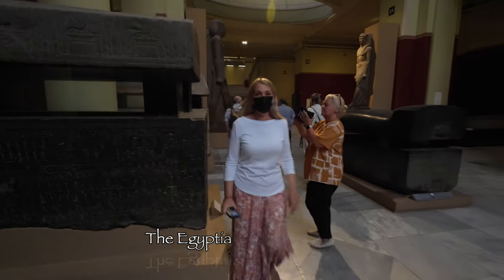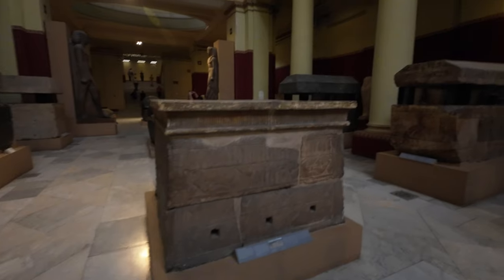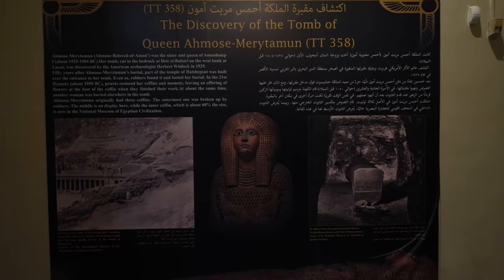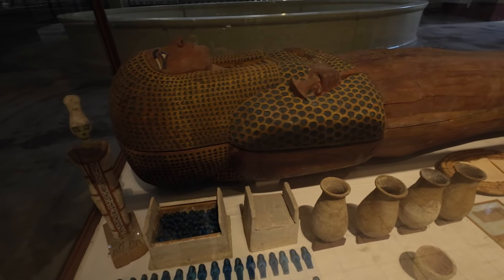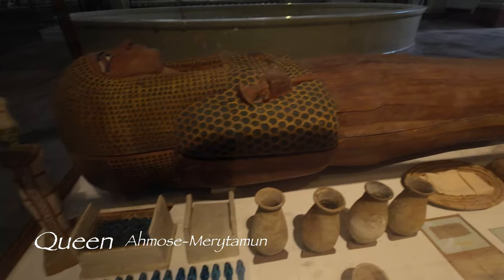We're at the museum. Here are all the sarcophaguses. This is the sarcophagus of Queen Amos Merathiam, discovered in 1929.